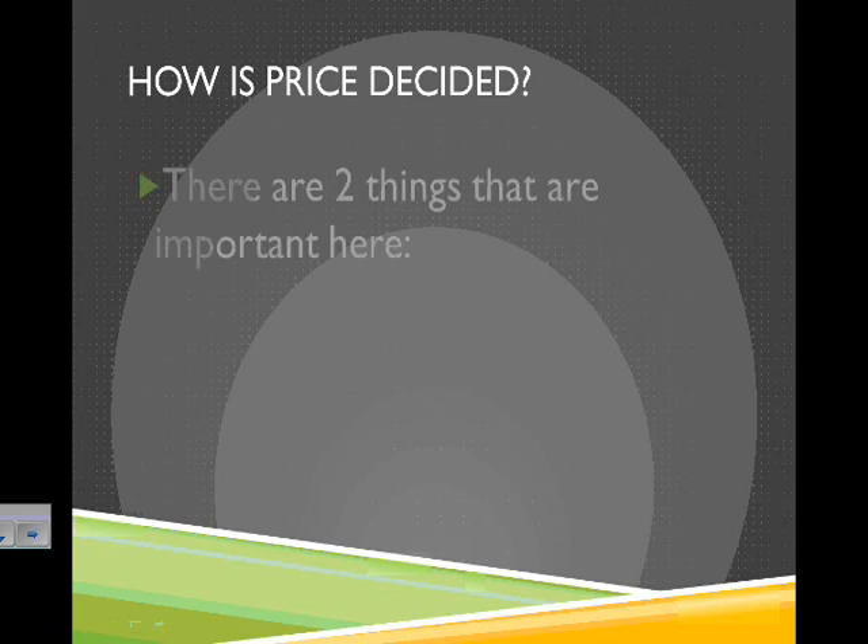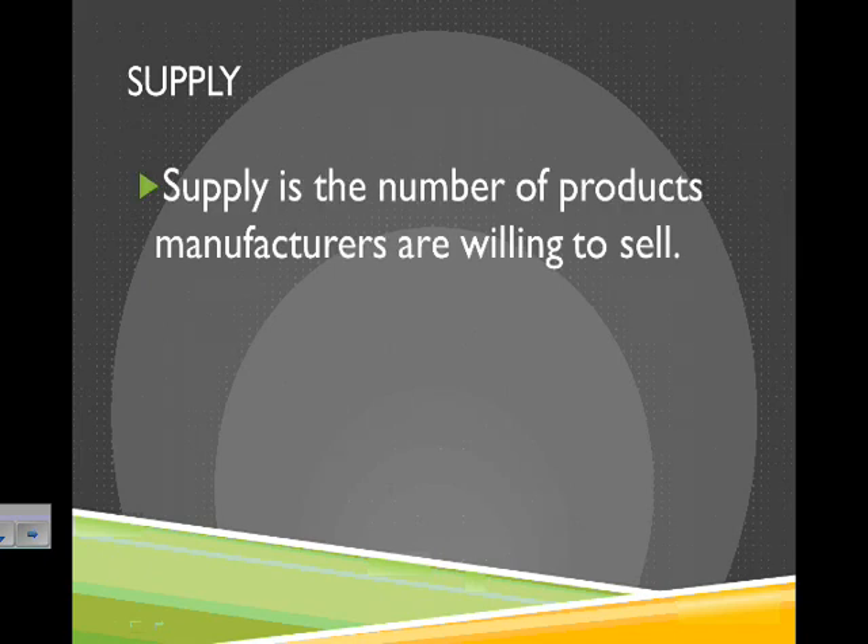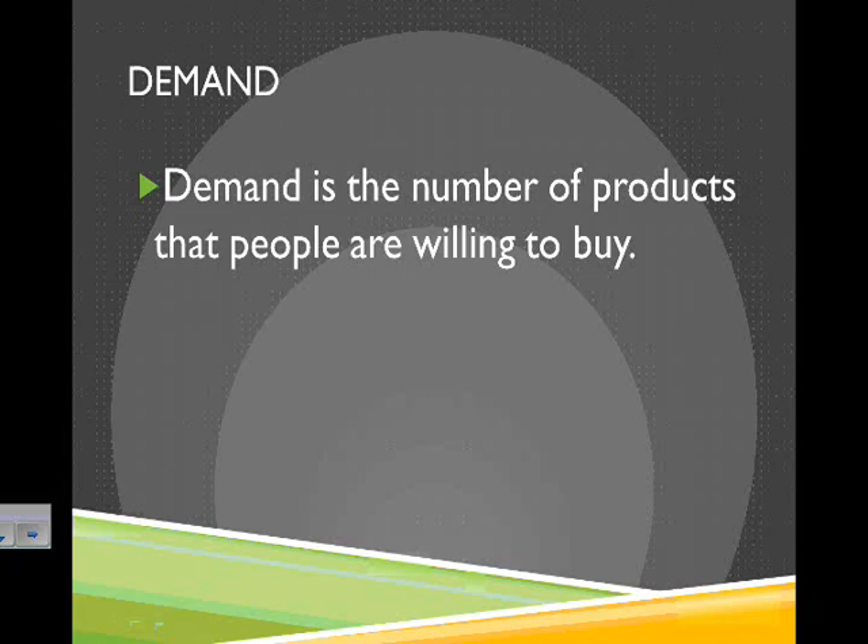So, how is price decided? Well, there are two things that are really important here. One is supply, and one is demand. Supply is the number of products that manufacturers are willing to sell — how much they actually have to sell. Demand is the number of products that people are willing to buy — how much people are going to buy.